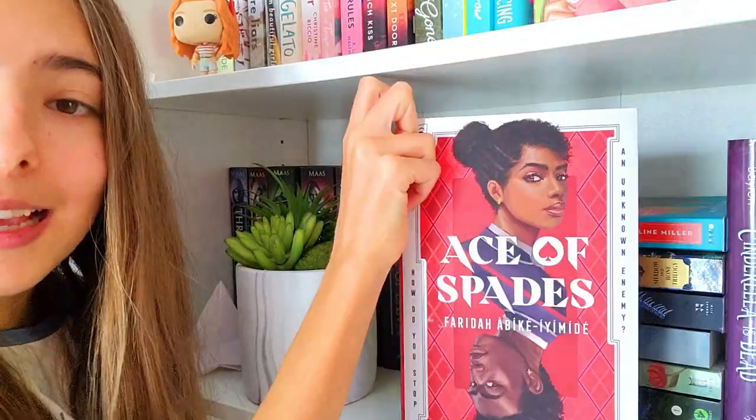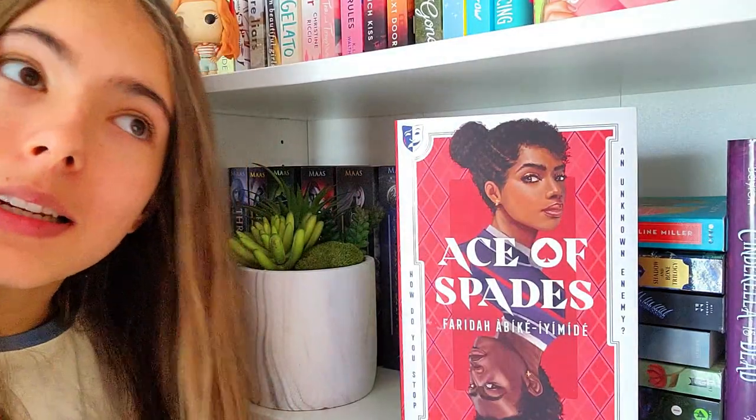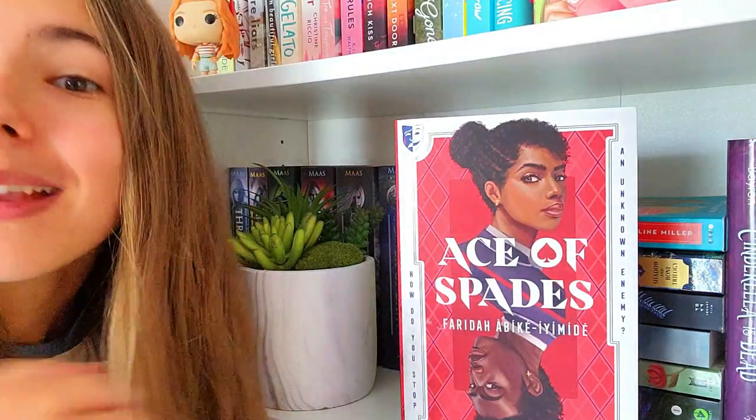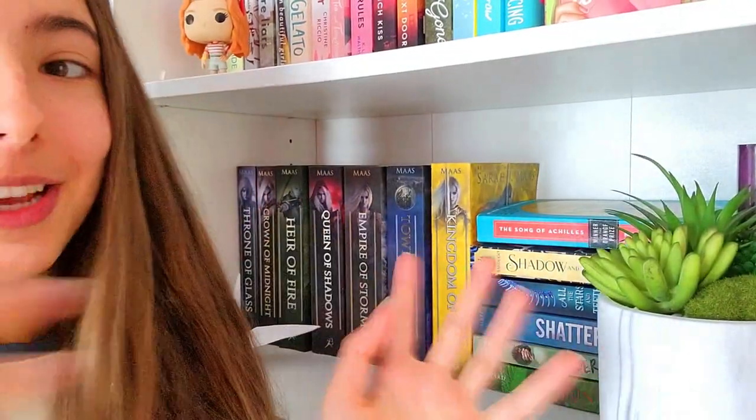Over here we have Ace of Spades, which I've heard so many good things about, but I haven't read it yet. I think I'm gonna read it this fall, because it has dark academia vibes, so that'll be good for autumn. And that is it with this shelf.